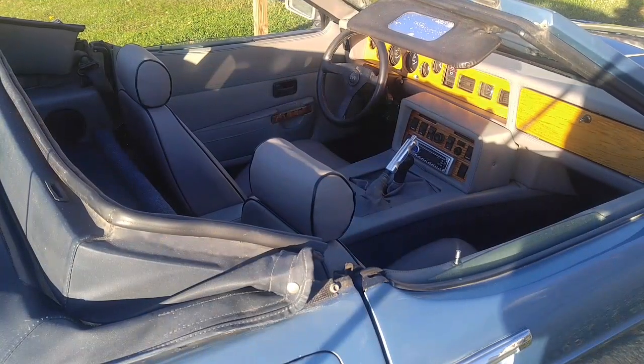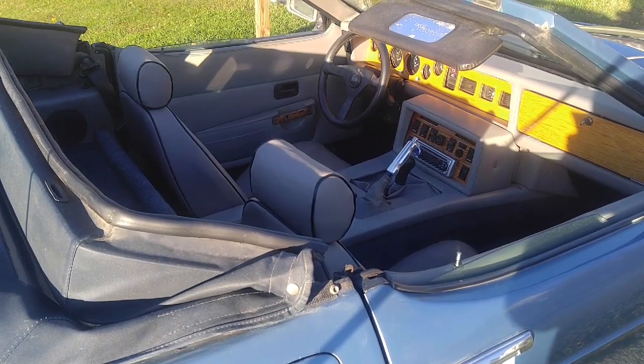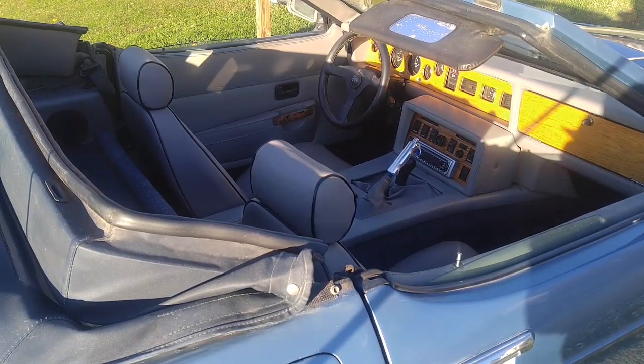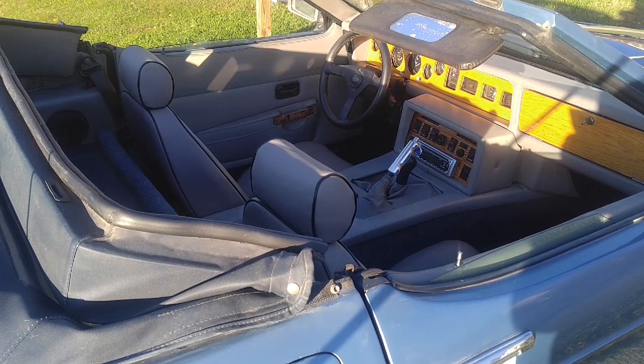As limited-production sports cars go, this one is surprisingly affordable. Prices range between about $6,000 and $12,000 depending on condition. If you're looking to buy one, the most important thing is to check the condition of the tubular space frame chassis, because if it's had accident damage or rust, it's basically a scrap car — although apparently you can buy new chassis from England and have them imported.